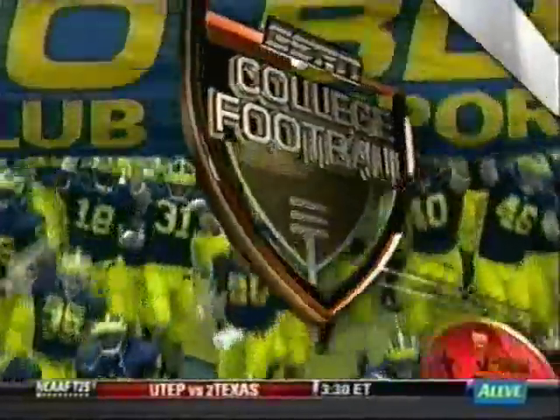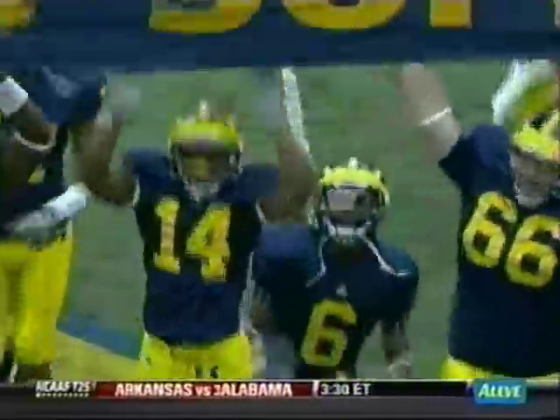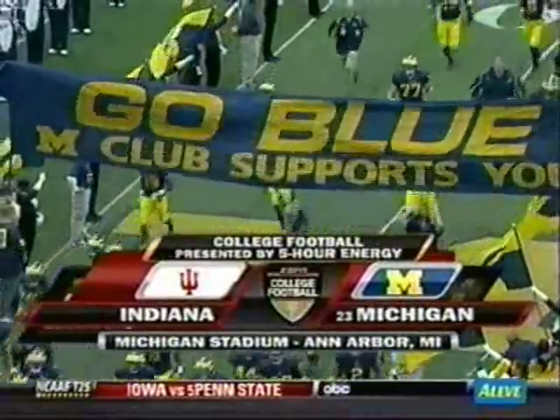Welcome to ESPN College Football, presented by 5-Hour Energy. The Wolverines and Hoosiers have already won three games apiece — that's as many games as both teams won all of last season. Michigan, now ranked number 23 in the country, taking on Indiana.